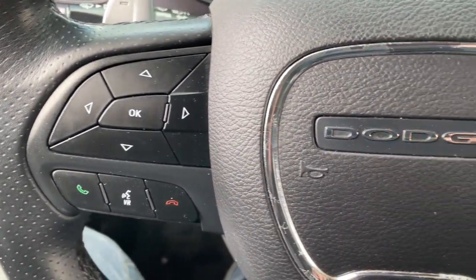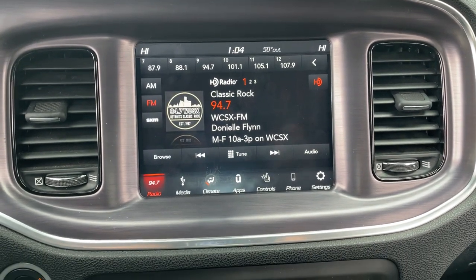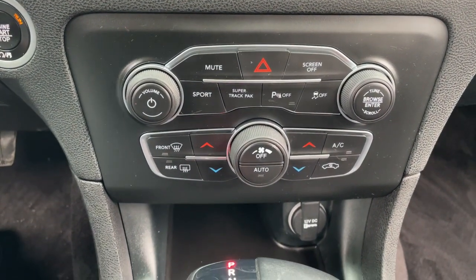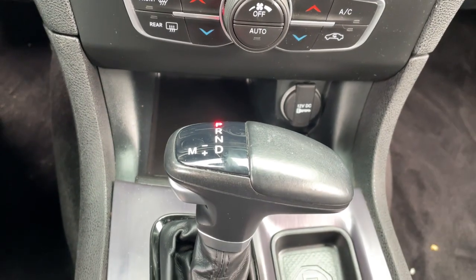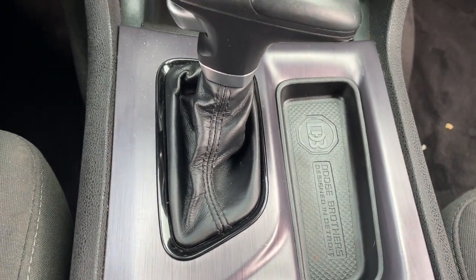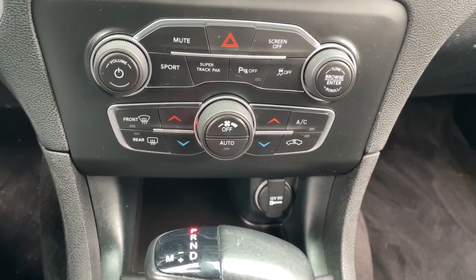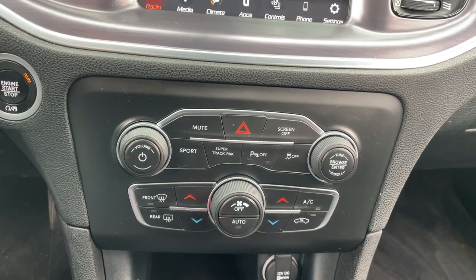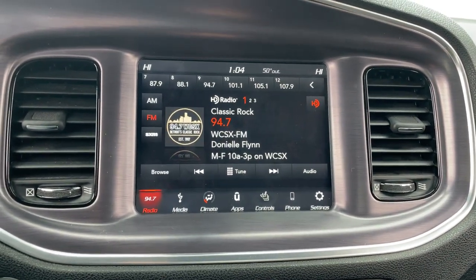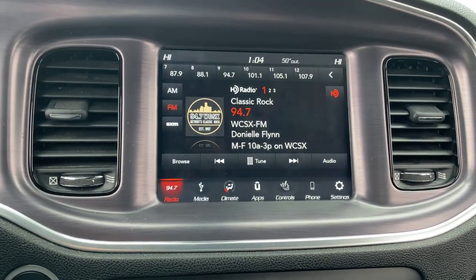Why miss out on performance just because you need four doors? Get into the Charger and drive. Visit www.the-charger-preview.com.